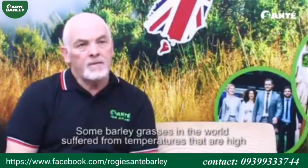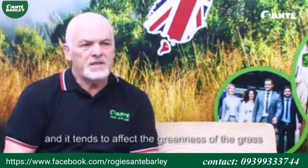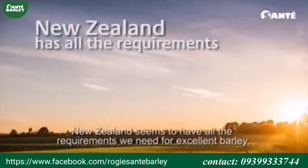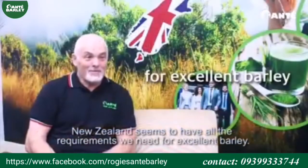Some barley grasses in the world suffer from temperatures that are high, and it tends to affect the greenness of the grass. New Zealand seems to have all the requirements you need for doing excellent barley.